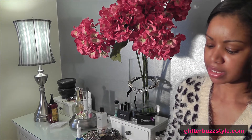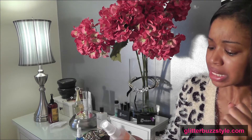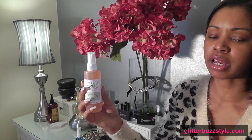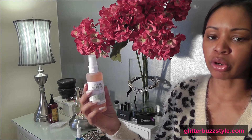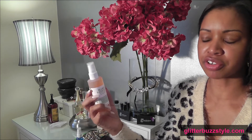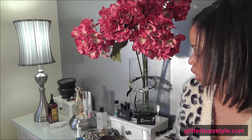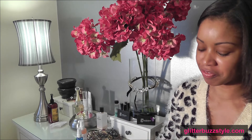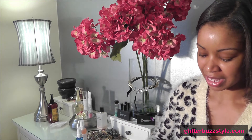Also, this is Mario Badescu — a skincare facial spray. It gives your skin that rejuvenation feel. If you're working your nine-to-five and going out afterwards, you just spritz this on your face to give it a refreshed look.